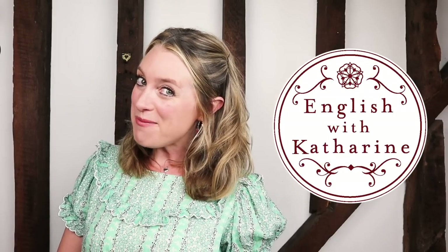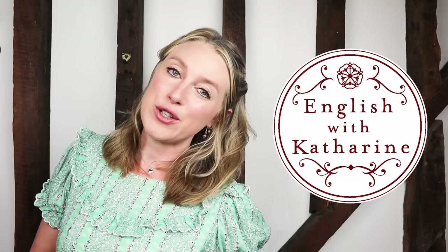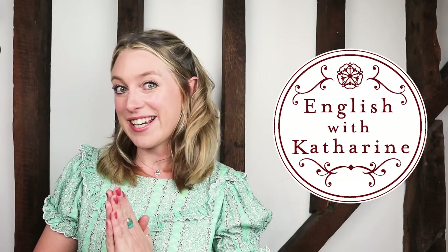Hi there everyone, welcome back to English with Catherine. I hope you've had a good week and you're ready for the weekend. If you're new here, hello, hi, welcome. And if you're already a subscriber, thanks again for watching another video.